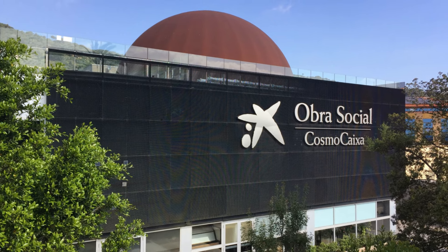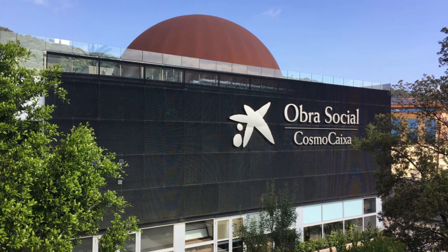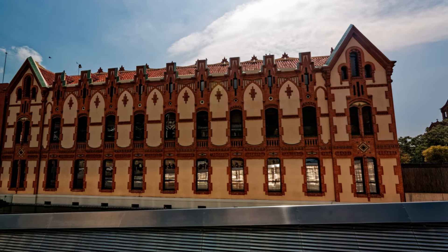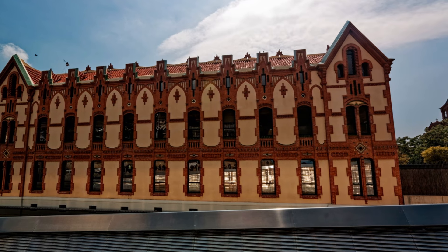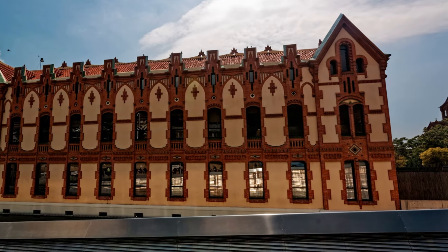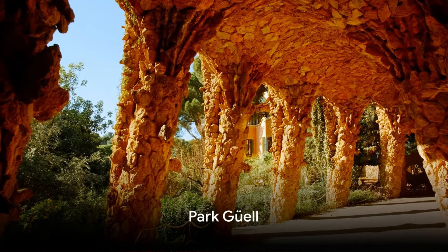CosmoCaixa provides a unique window into the evolution of our planet and the mysteries of the cosmos. It's not just an educational experience; it's also an exploration of the principles that govern the world around us. Whether you're a science enthusiast or a curious explorer, CosmoCaixa offers a fascinating insight into the wonders of science and nature.